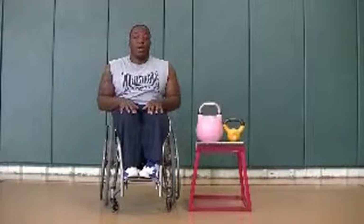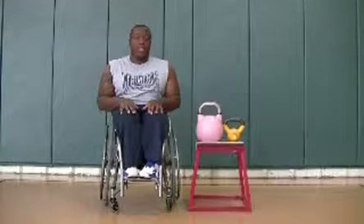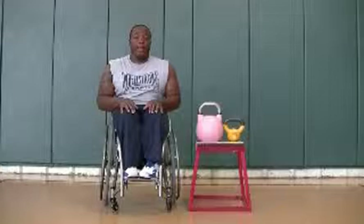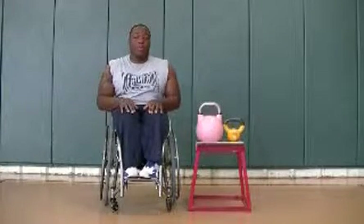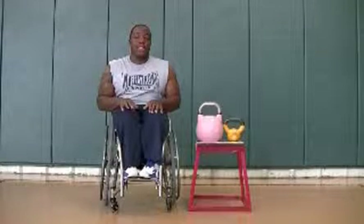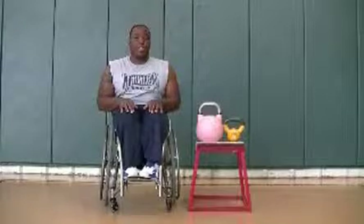Now for those of you who are not familiar with a kettlebell, kettlebells were first designed in the early 20th century by Russians. Russians used kettlebells to train the military and also in strongman competitions. Kettlebells became so popular that in the 1960s and 70s Russians held dedicated kettlebell competitions.